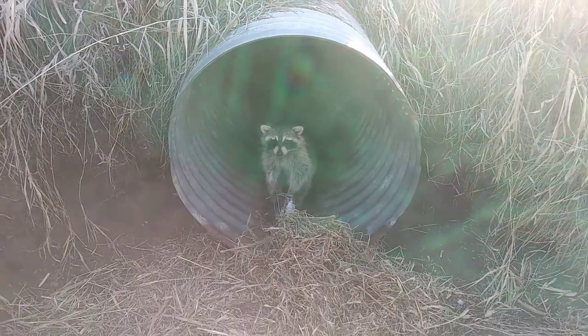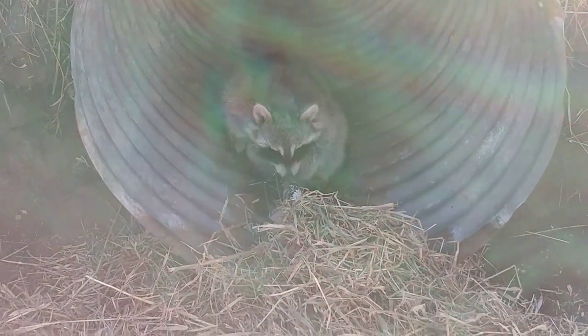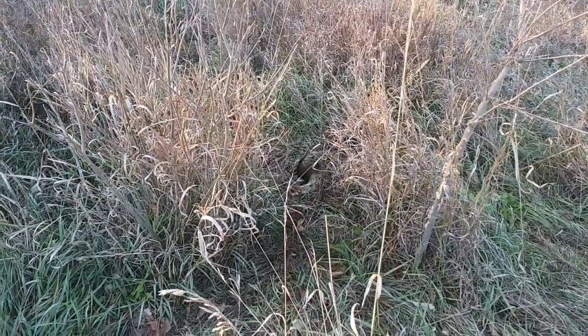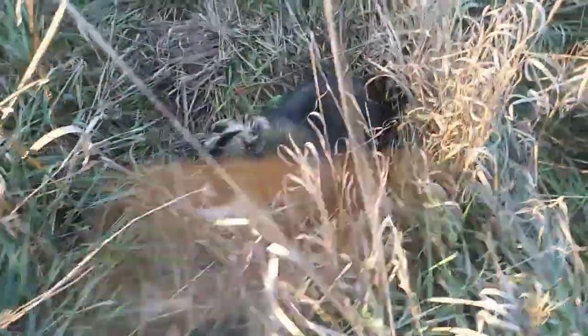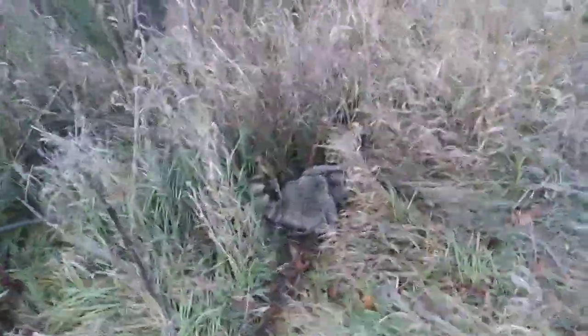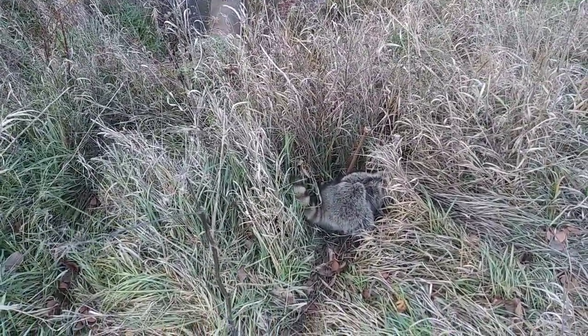And here's raccoon number four today, so four coon and two skunks. We'll get this one dispatched and get these traps reset. We set up this nuisance job for otter, but here in Iowa there's a lot of raccoon. There's number one, number two, let's go down here further - there's where I left my hammer the other day - and there's number three. Three raccoons, so we'll get these coon out of these traps and get them all reset.